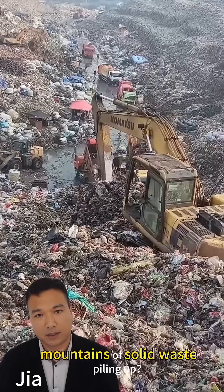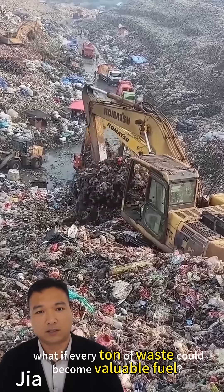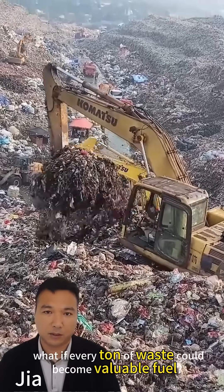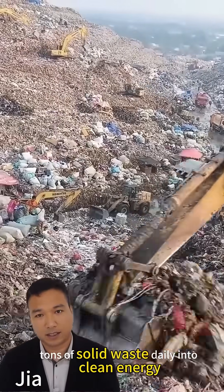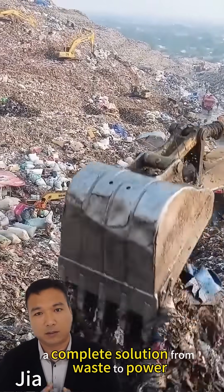Mountains of solid waste piling up. Landfills overflowing. What if every ton of waste could become valuable fuel? Today we show you how to transform 200 tons of solid waste daily into clean energy — a complete solution from waste to power.